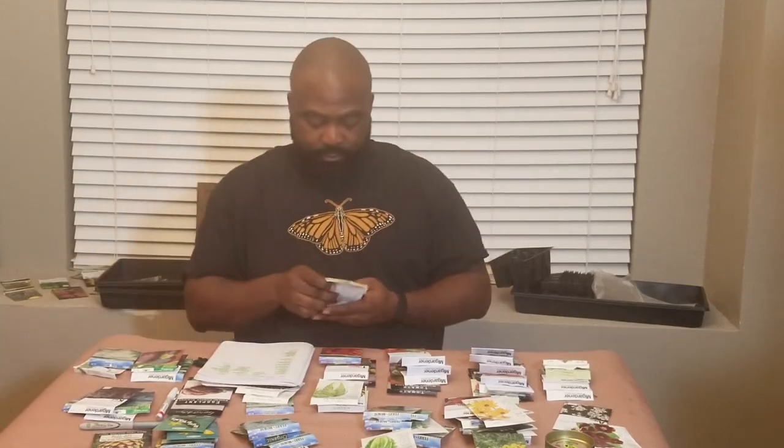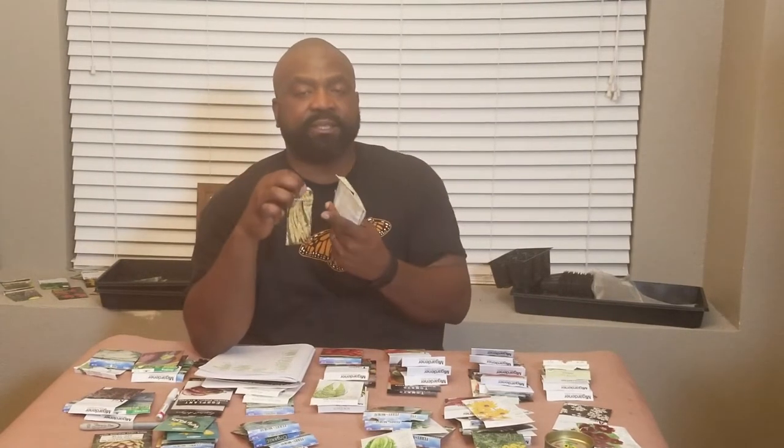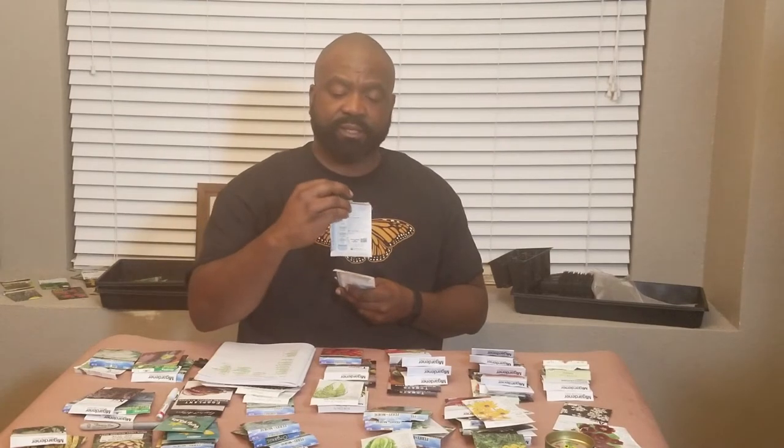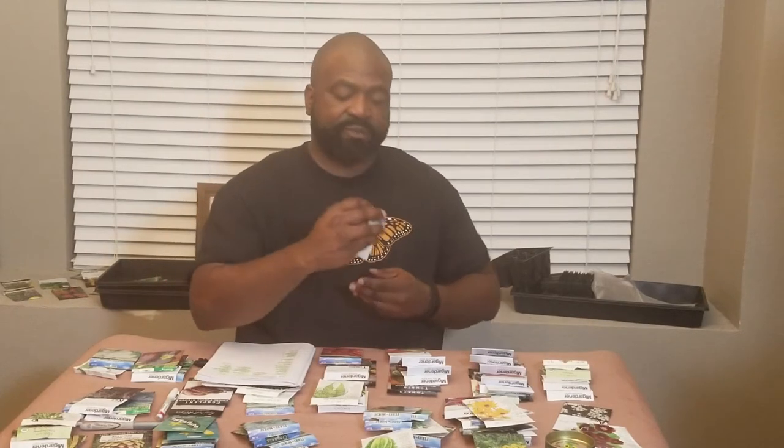Next we're going to go to peas and beans. We've already started some dragon tongue beans — they have regular waxy beans with a purple hue inside the shell. We've got blue shelling peas from M.I. Gardener, Royal Burgundy from Botanical Interest, jade bush bean from Botanical Interest, and sugar snap peas from Ferry Morris. Both peas and beans can be started inside and transferred outside later, depending on your climate.